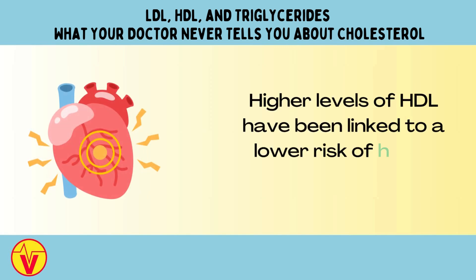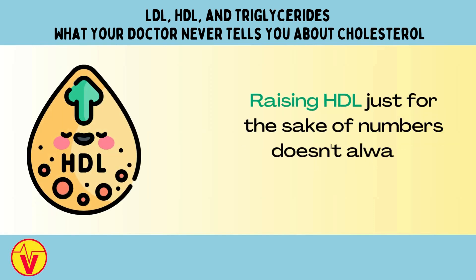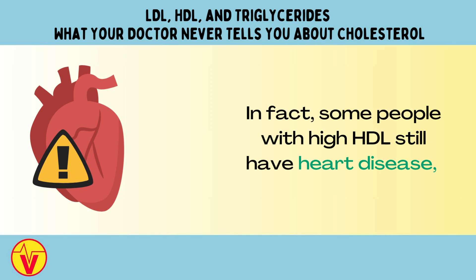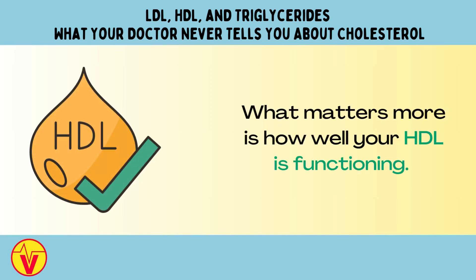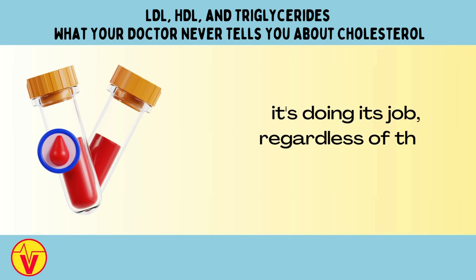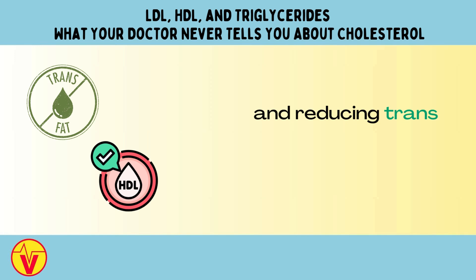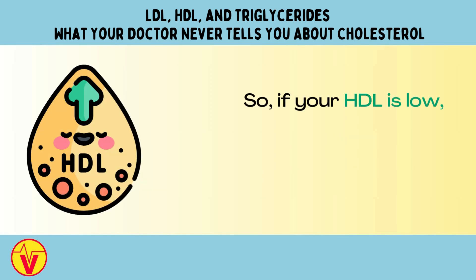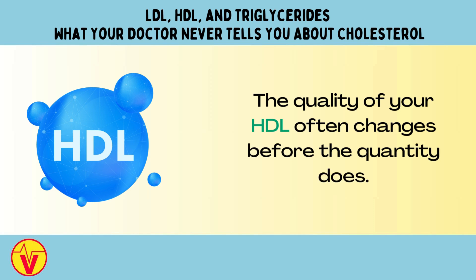Higher levels of HDL have been linked to a lower risk of heart disease. But here's something your doctor may not explain: raising HDL just for the sake of numbers doesn't always improve heart health. In fact, some people with high HDL still have heart disease, while others with lower HDL are perfectly fine. What matters more is how well your HDL is functioning — if it's good at collecting cholesterol and keeping your arteries clean, it's doing its job regardless of the number on your test. Things like regular physical activity, quitting smoking, and reducing trans fats can improve HDL function, even if the HDL number doesn't change much. If your HDL is low, don't panic — focus on improving your habits. The quality of your HDL often changes before the quantity does.